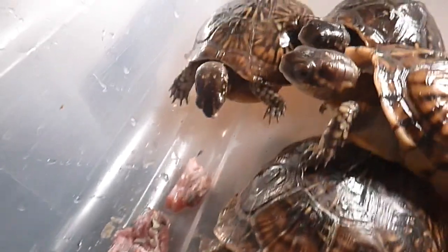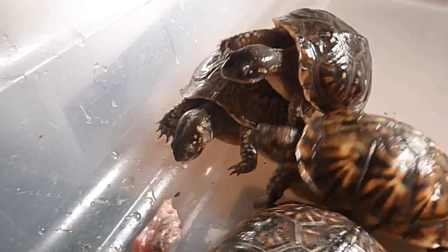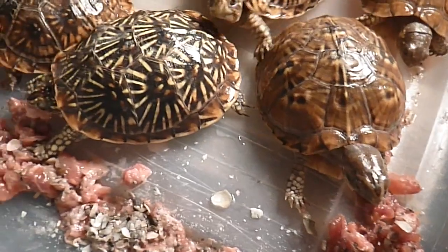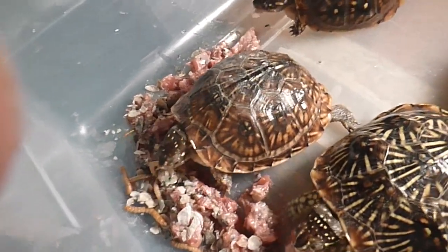They're not used to having as much light, but they don't seem to care at all. They're just looking like they're concentrating on what they want to do. There's more than enough food here. The ones that are most eager to get food get what they want, and the others will follow behind. This works out really good in the feeding area.